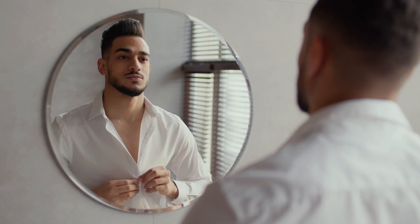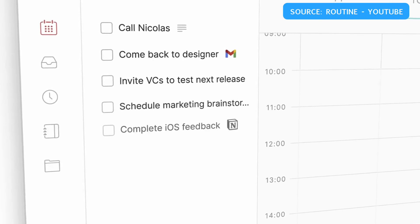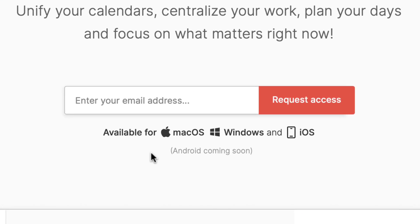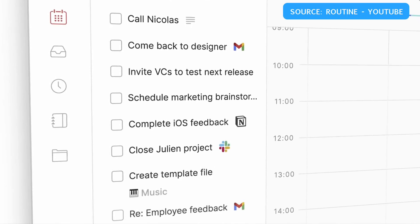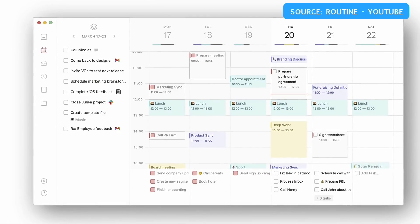Routine is the new application we're going to be reviewing in today's video, giving our first opinions as it is fairly new to the market. Routine has been around for less than a year, and it already has a Mac, iOS, and Windows application. It is beautifully designed.